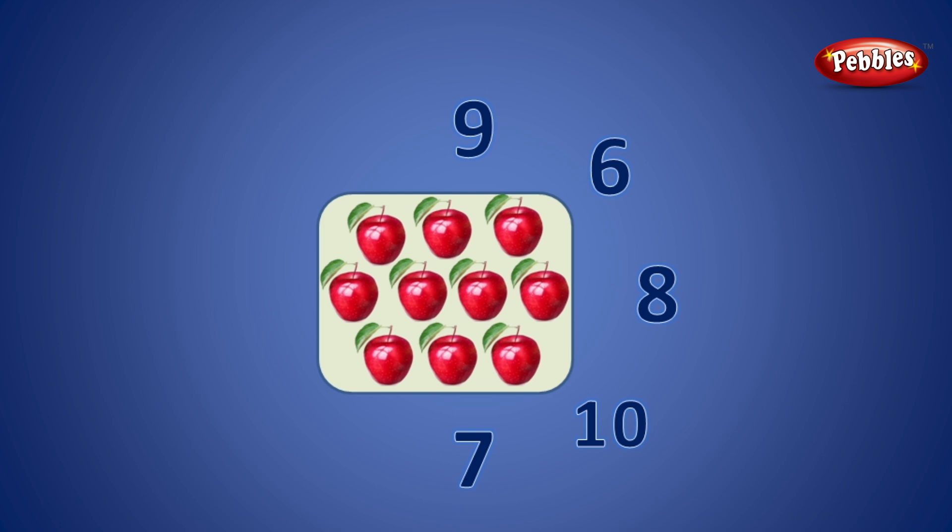1, 2, 3, 4, 5, 6, 7, 8, 9, 10. 10 is the correct number.